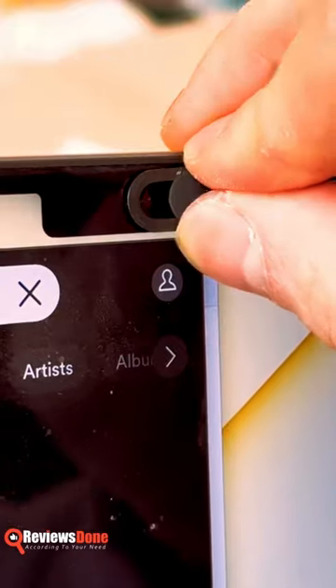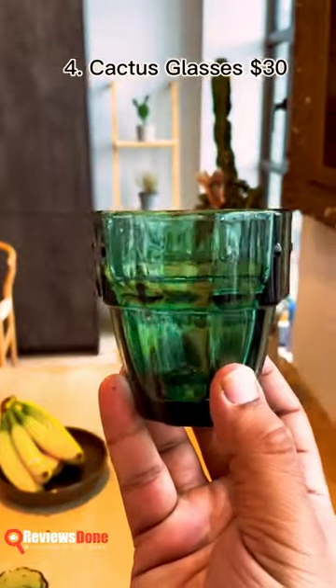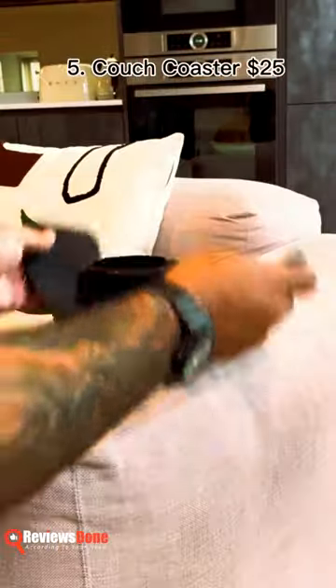A webcam cover is available to protect your privacy on uncertain websites. When regular glasses are stacked together, they transform into a cactus.